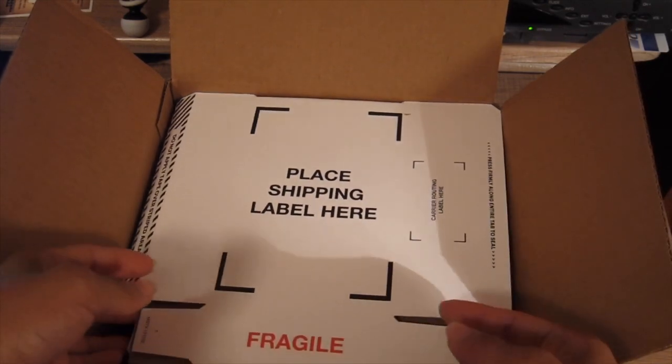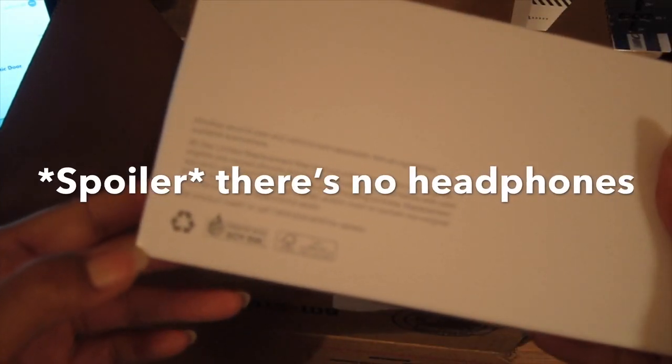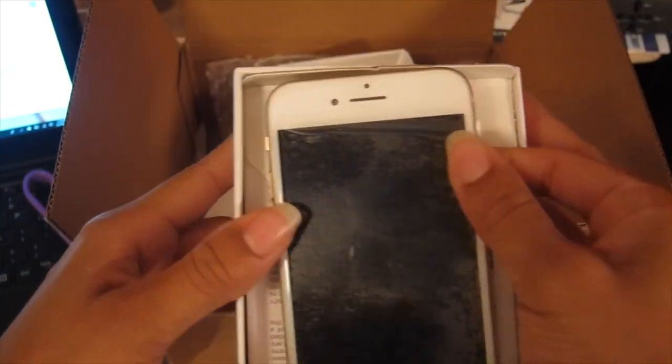It should have my return shipping information for my old phone because it was on lease. Oh my god, I'm so freaking nervous — please be a good phone. Here is the phone: pre-owned, 90-day limited warranty. Hopefully there are headphones in there because I don't have them and I believe they're different with the eight. This is the information — it has a transceiver, battery, charger, blah blah blah, etc.